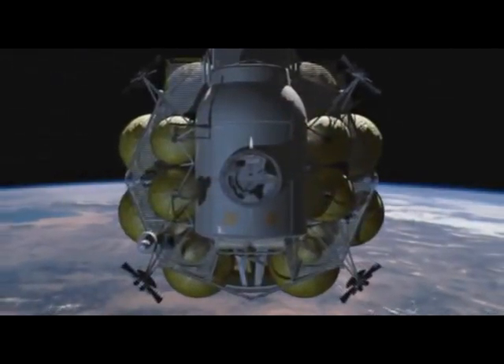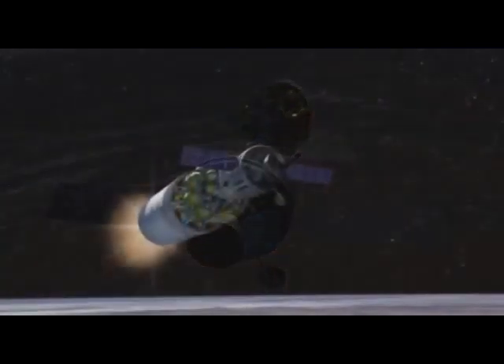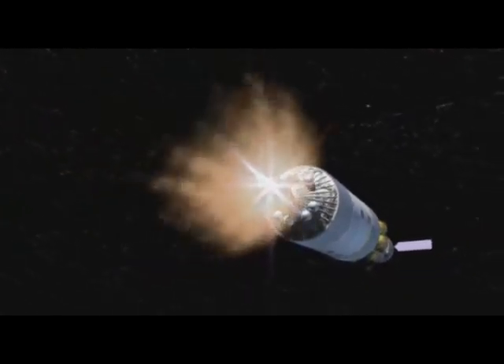After docking between the crew exploration vehicle and the lunar lander, the upper stage ignites and accelerates the whole stack to Earth escape velocity of seven miles per second for translunar injection.